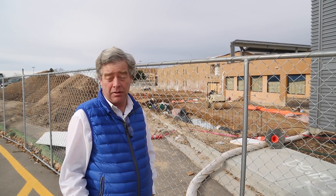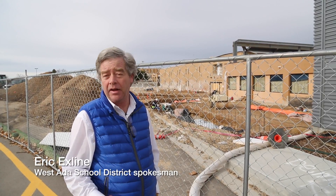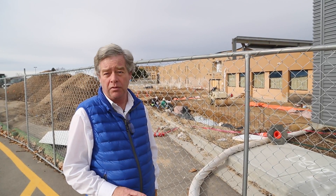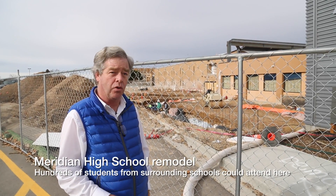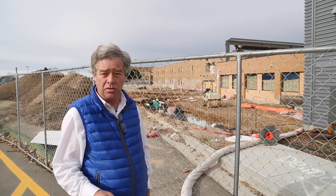The Meridian High remodel and expansion started three years ago and we were using plant levy revenue to bring its academic classrooms up to the same standards as our other schools. We were demolishing science labs and redoing them, reconfiguring classrooms for the same size and same attributes as our other schools.